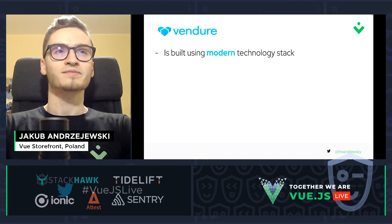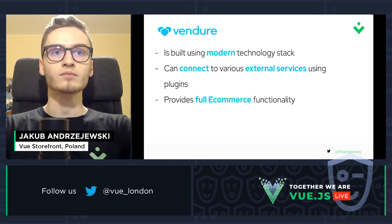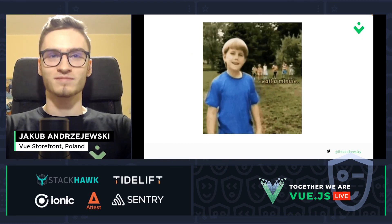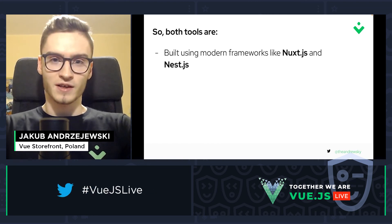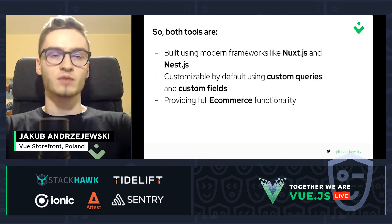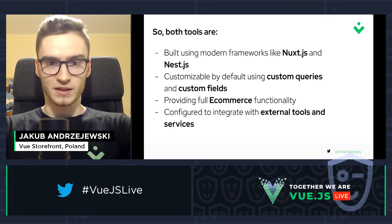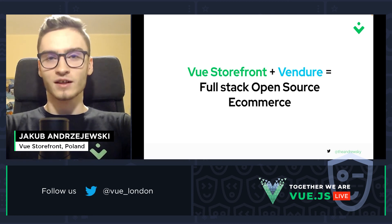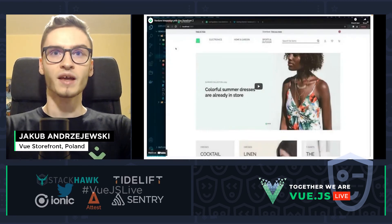Let's review once again. Vendure is built using a modern technology stack. It can connect to various external services using plugins, provides full e-commerce functionality, and is highly customizable. You might notice a similar pattern here — and you're completely right. Both tools are built using modern frameworks like Nuxt.js and NestJS. They are customizable by default using custom queries and custom fields. They provide full e-commerce functionality and are configured to integrate with external tools and services like payment gateways and headless CMSs. And they are open source, backed by a huge community of contributors. This really does look and sound like a full-stack open-source e-commerce dream.